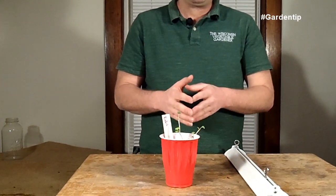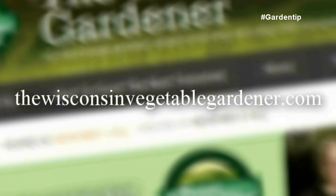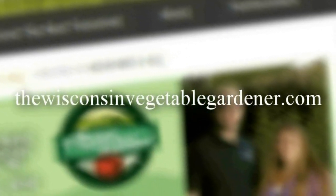Legginess, if you have that problem, is because you're not giving the plants enough light, and it's not really a fixable problem — with the exception of tomatoes. Now you know what legginess is and how to prevent it before it happens to you. For more information, please visit TheWisconsinVegetableGardener.com.